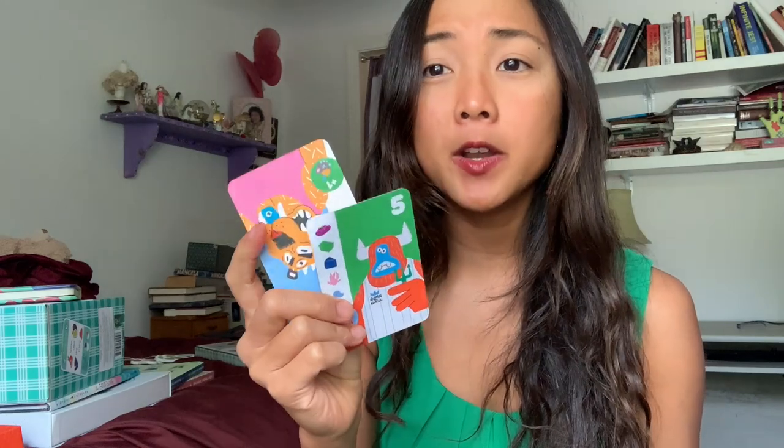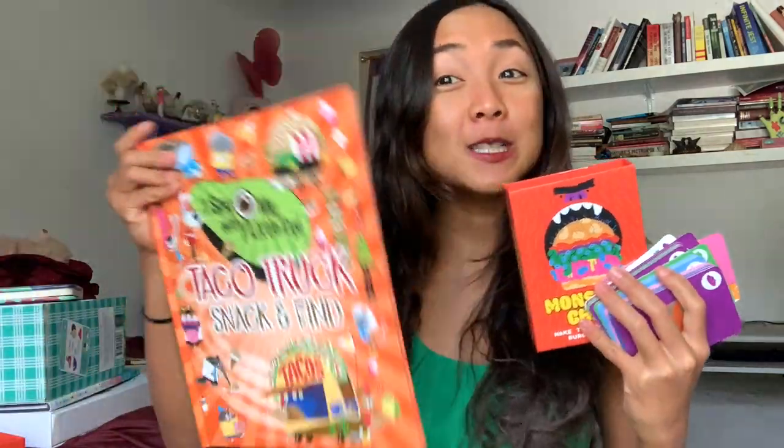This fun book is paired with a hilarious card game called Monster Chef, where your goal is to make the grossest burger ever. I know some littles who love all things gross! The cards include ingredients like soggy sourdough, boiled blobberfish, and giant beetle dung. Monster cards tell you how to build the burger. It's a super fun card game about making disgusting burgers — great paired with the foodie I Spy book.